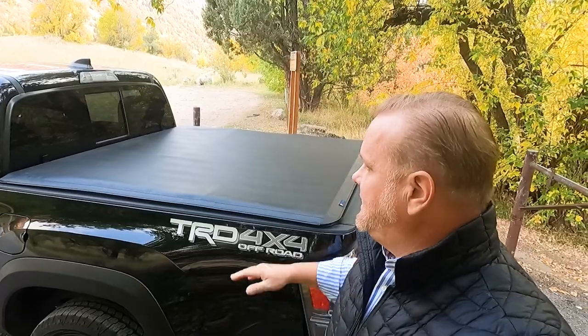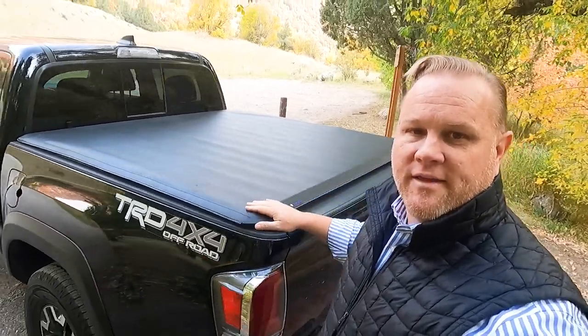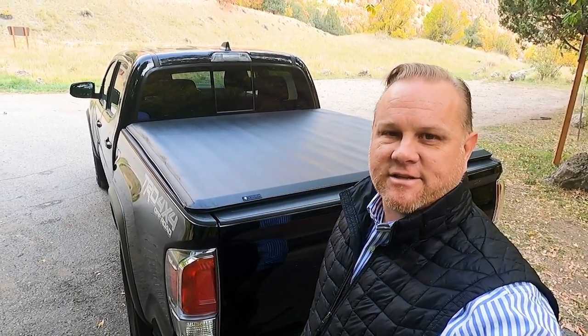It is a beautiful fall day, leaves are changing color, just drove up the canyon a little bit. Again, I want to talk about the Toyota Tacoma short bed specifically. As you can see, I've got the tonneau cover on — this is the Tyger tonneau cover. Let's go ahead and roll that up and then we'll jump into the details.